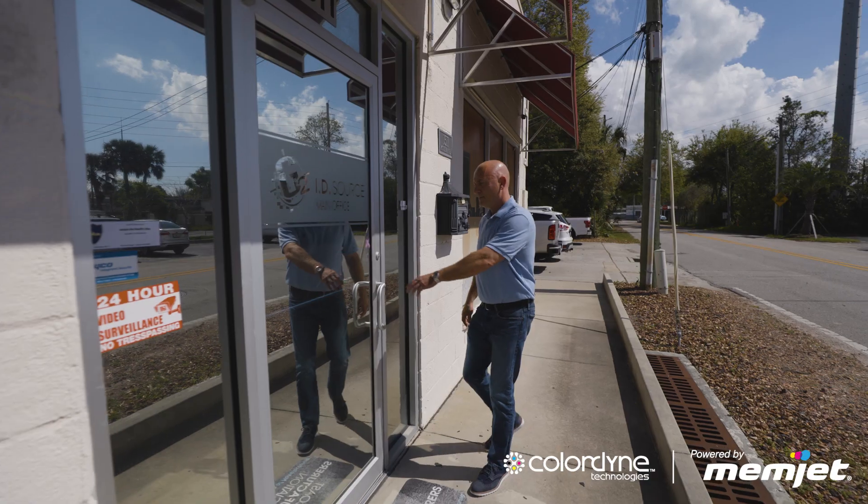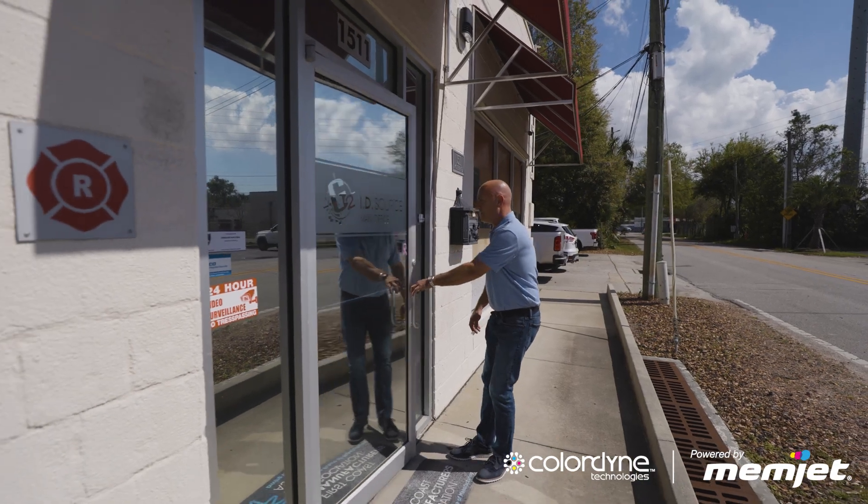I'm Terry Cochran, the vice president in charge of procurement and production. I'm David Frederick, president of G2ID Source here in Jacksonville, Florida.